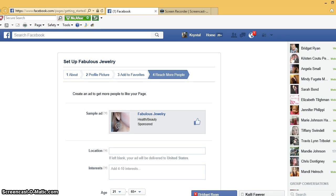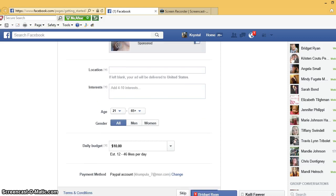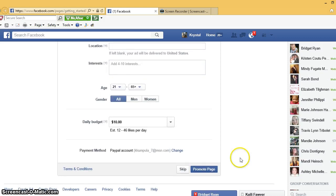Now we're on 'Reach More People' — this is going to ask you to pay money to promote your page. You do not need to do that; I would just select 'Skip.'